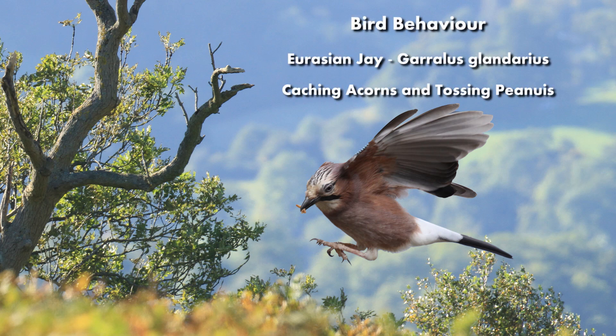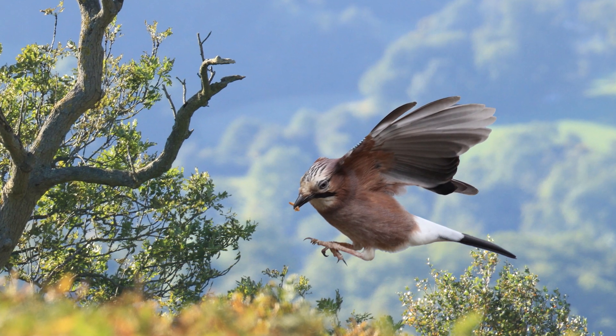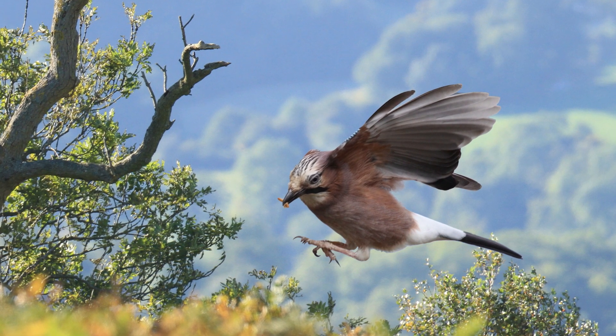The Eurasian Jay, Garrulus glandarius, is the most colourful member of the crow family, known as Corvids. If you've ever heard it calling, you'll understand where the name Garrulus comes from — it means chattering or noisy.